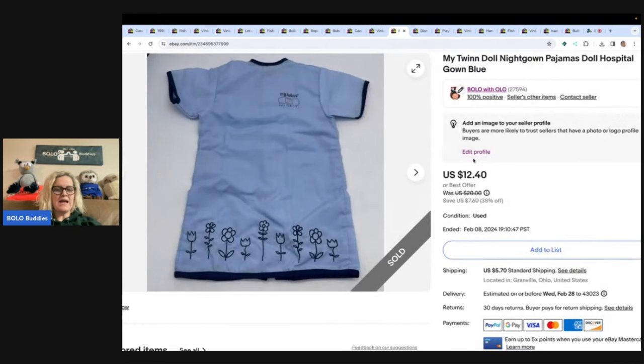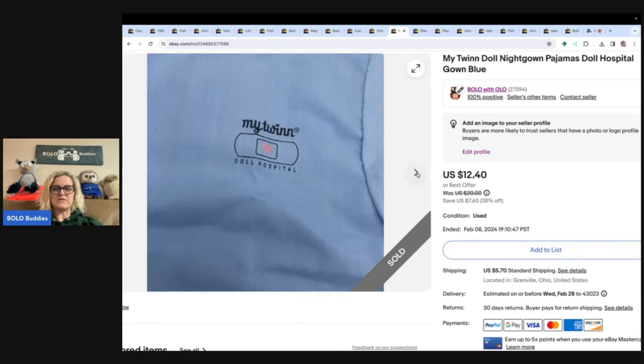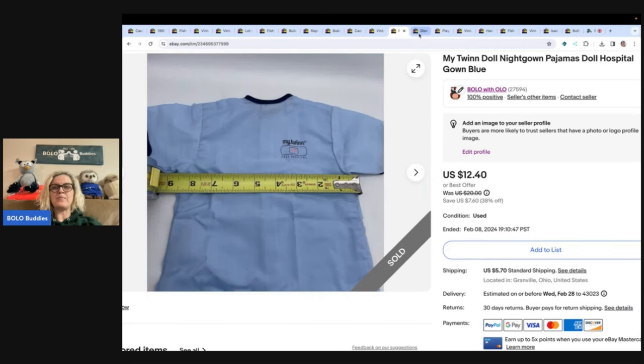This is a My Twin doll nightgown. It came out of an Auctions for You mystery box. I usually pick those up for about $100 and she sends a box of mystery items, which I unbox on the channel and then sell. This nightgown I sold for $12.40 and the buyer paid shipping.